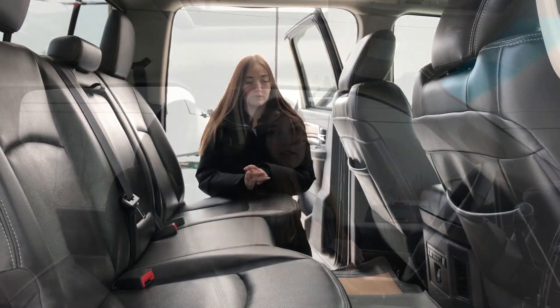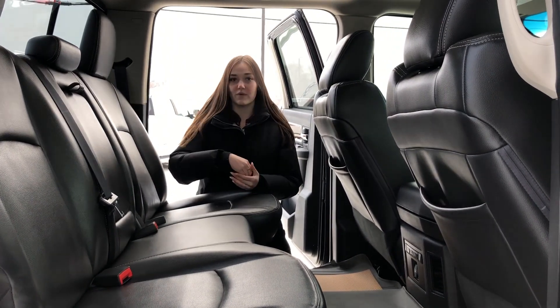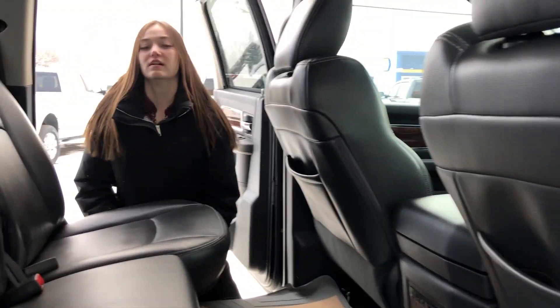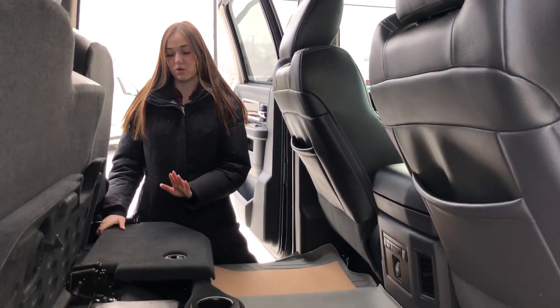Back in this one, you have your heated rears. This one also does have some storage. You have a center armrest that folds out — it's got two cup holders in it. Some storage in the back of your seat pockets, as well as in your floor. Lifting up the seats, you're going to have a sub on that side, as well as some more storage on this side.